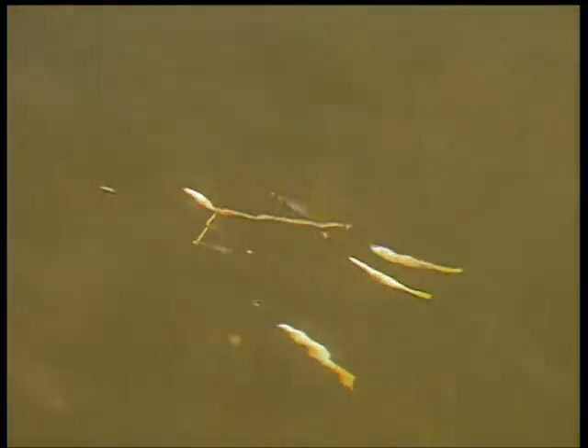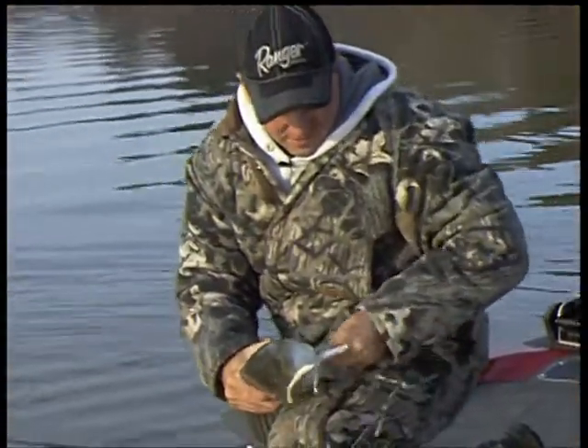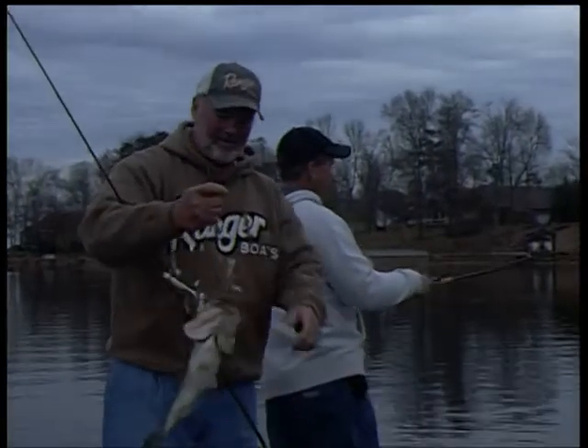Now available, the hot new TNT Rig, an umbrella rig with flex appeal that casts great, easy to retrieve, just the right amount of flash that drives fish crazy. Stripers, walleye, big white perch, lunker bass — it's the U-Rig you can fish all day.